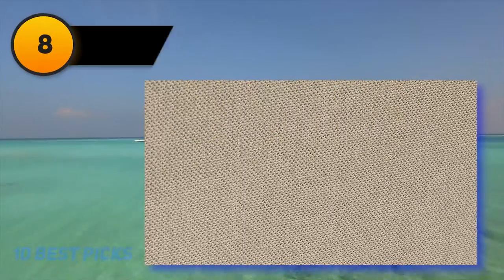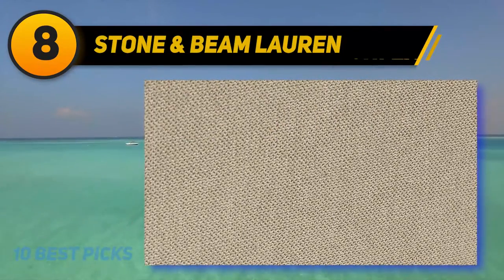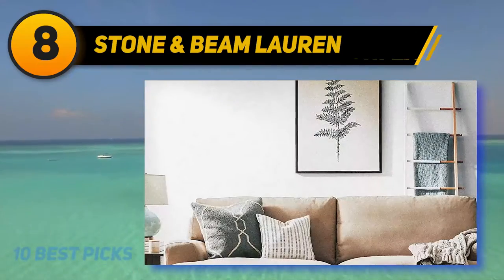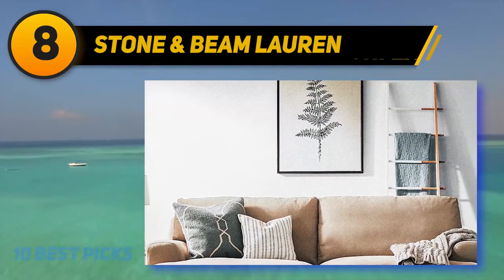Number 8 on my list: Stone and Beam Lauren. One thing that is not common among futons and sofa beds is that they usually arrive as one unit and do not come in a set.